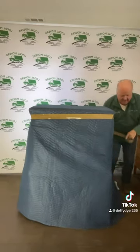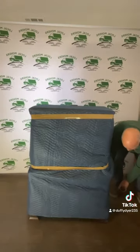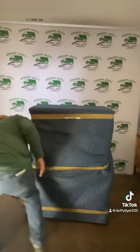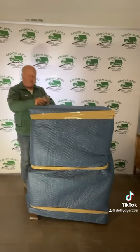Then you come down in the middle and grab your pad and a little strip to cover down all the way to the bottom. And that, my friend, is how you wrap a dresser for long or short-term hauls.